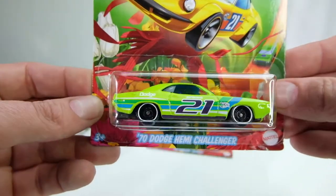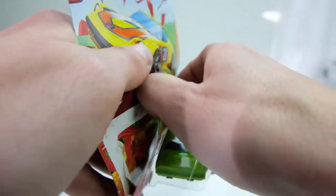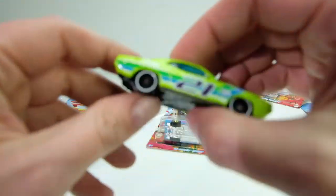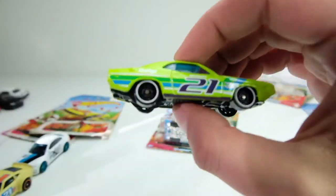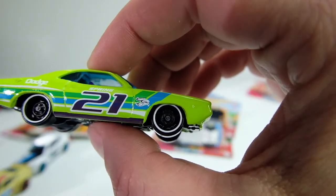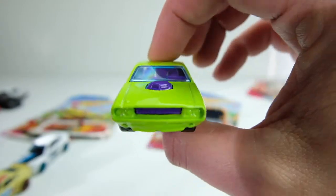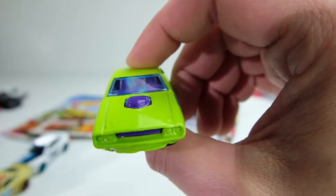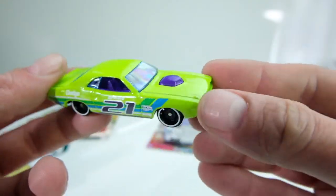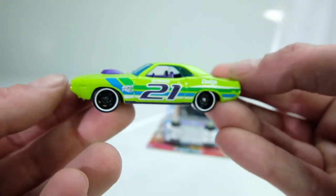The third one is the '70 Dodge Hemi Challenger. I love that lime green color — it's realistic, you could actually get a Hemi Challenger in this color. It has steel wheels with white line green and blue graphics, the Easter bunny logo, and says Spring 21. The purple interior is where it gets a little springy and fantasy-ish, but I actually like it — the purple goes really well with the lime green as a package.